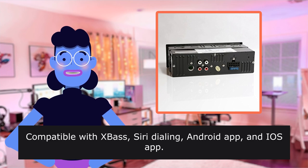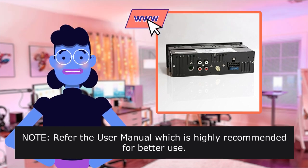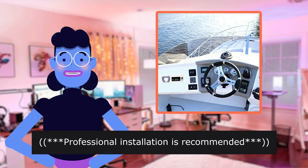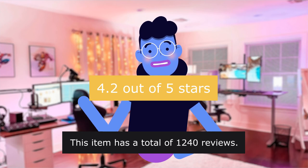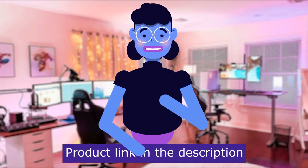Compatible with hands-free Siri dialing, Android App, and iOS App. Note: refer to the user manual, which is highly recommended for better use. Professional installation is recommended. 4.2 out of 5 stars. This item has a total of 1,240 reviews. Product linked in the description below.